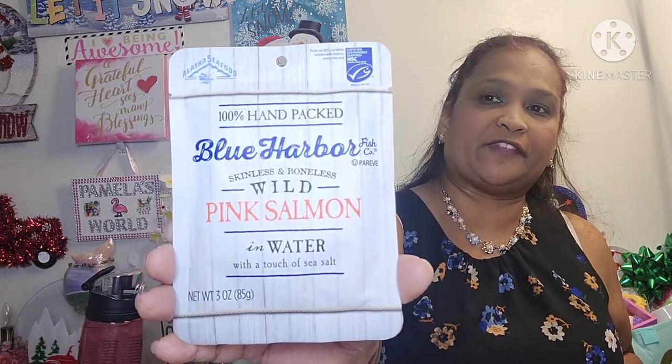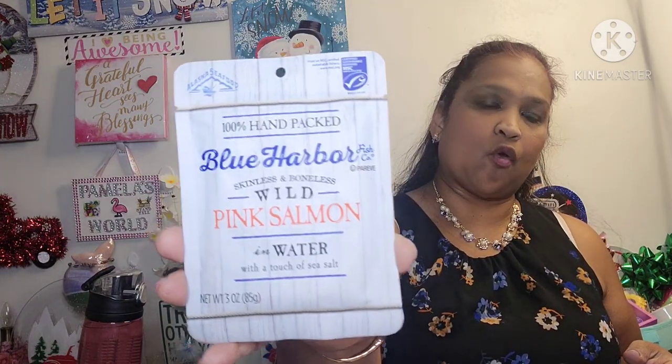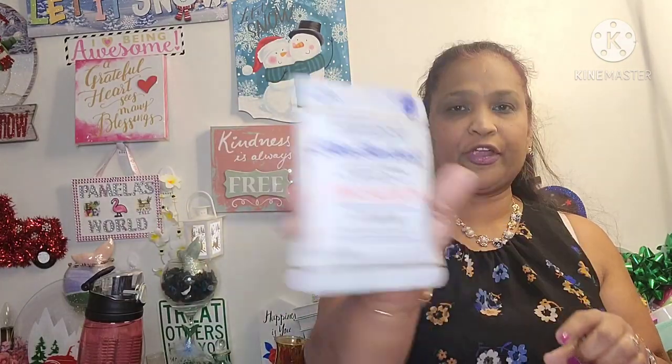Let me share with you guys what I found at the Dollar Tree. So exciting — food, snacks, you name it, we got it. This is Blue Harbor Fish Company skinless and boneless wild pink salmon in water with a touch of sea salt. Non-GMO, gluten-free, soy-free, omega — I picked up one to try. The last one I had I didn't really care for, so this one is Alaska salmon, which is the best for you. Three ounces.